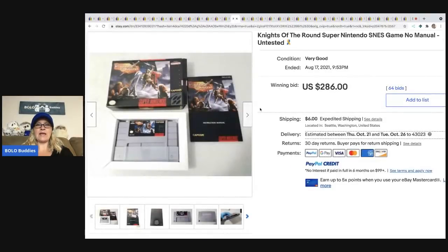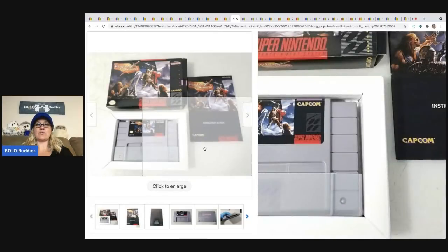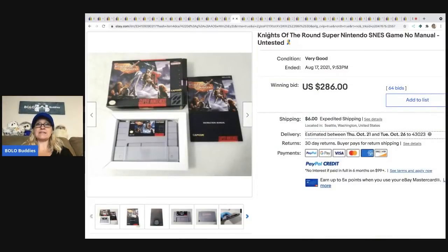The next item is a Nintendo SNES game — Knights of the Round. No manual, untested. It sold for $286 plus shipping.